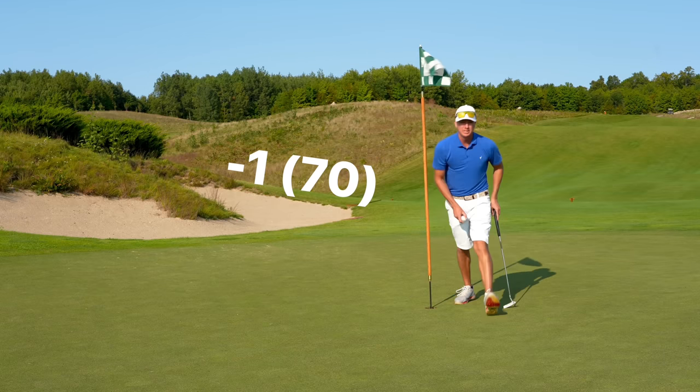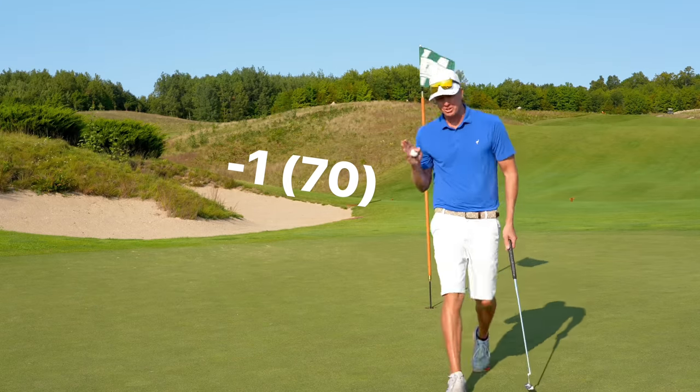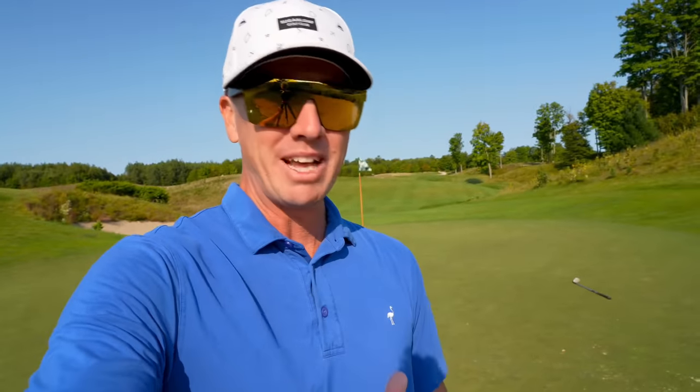If we just hit that with a little pace we would have shot in the 60s today. Should have hit that putt just with a little more pace — then it wouldn't have trickled left, it would have held its line. However, round of 70, one under here at the Kingsley Club. This place is awesome. I absolutely loved my time out here. Kingsley Club, Michigan — we'll see you when we see you. Peace.